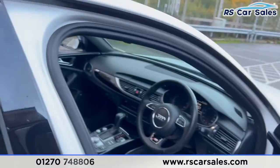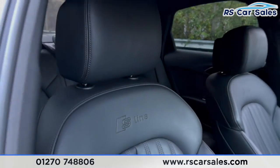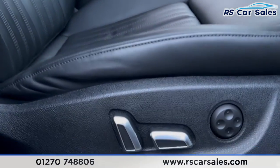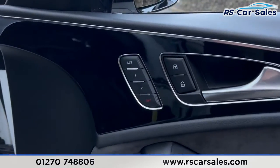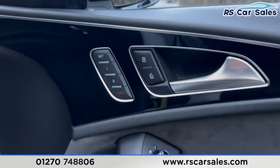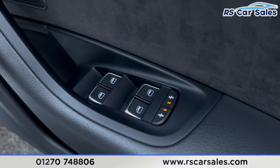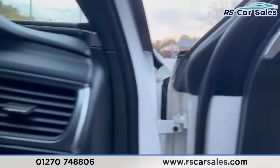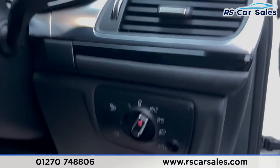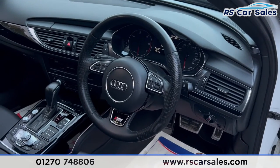Coming into the front, you'll find the full leather interior with S-line branding on the seats. The front seats are electrically adjustable and both heated, with a memory function on the driver's side. We have electric heated mirrors, electric windows on all sides, the premium Bose sound system, auto lights, and a multifunctional steering wheel with paddle shifters on either side.